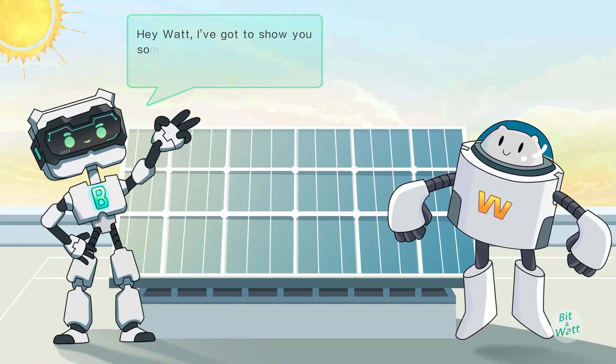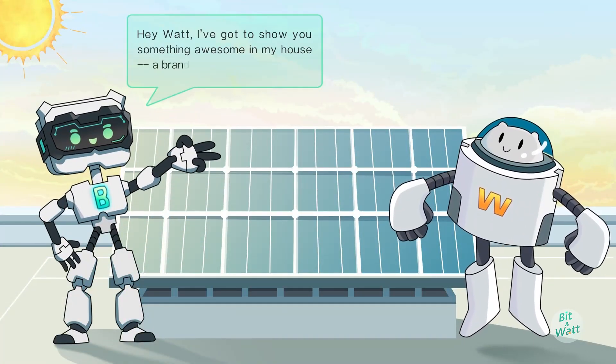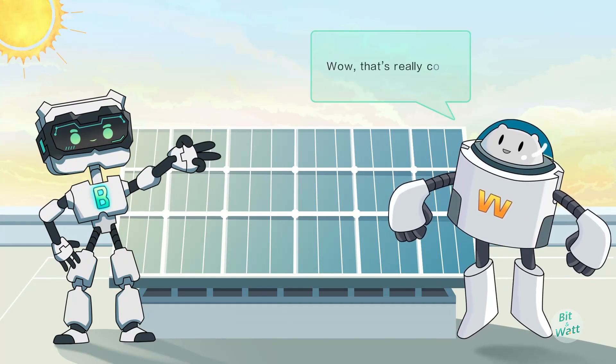Hi, what? I've got to show you something awesome in my house — a brand new rooftop PV system. Well, that's really cool.